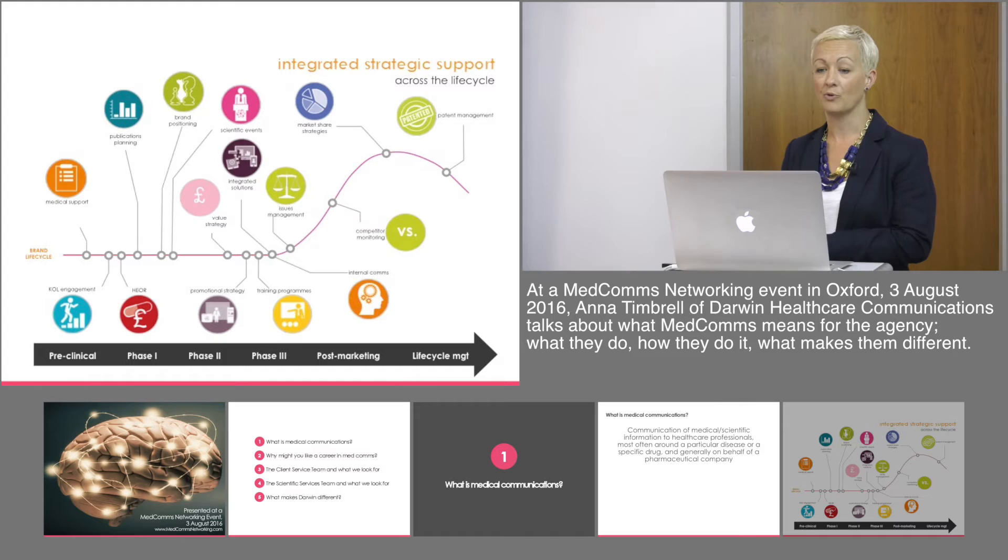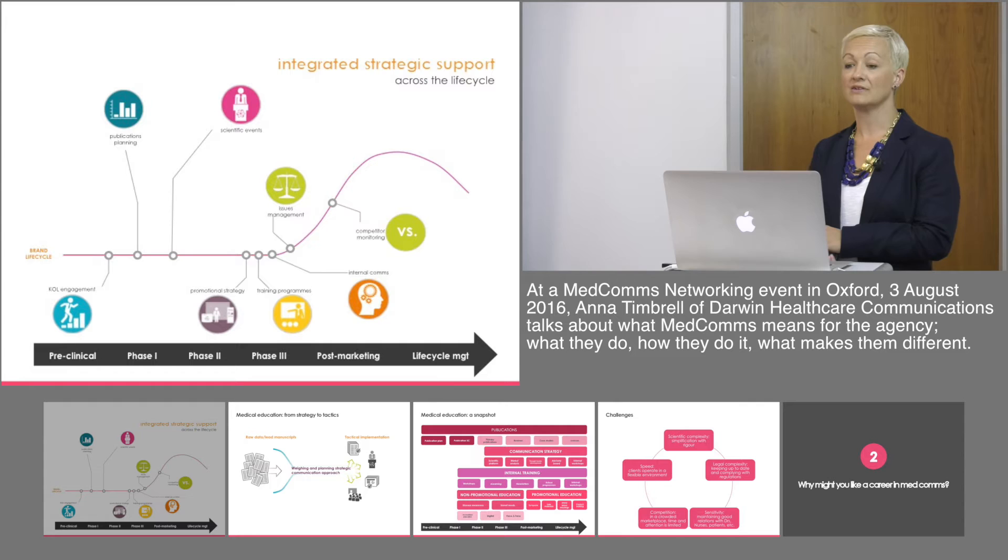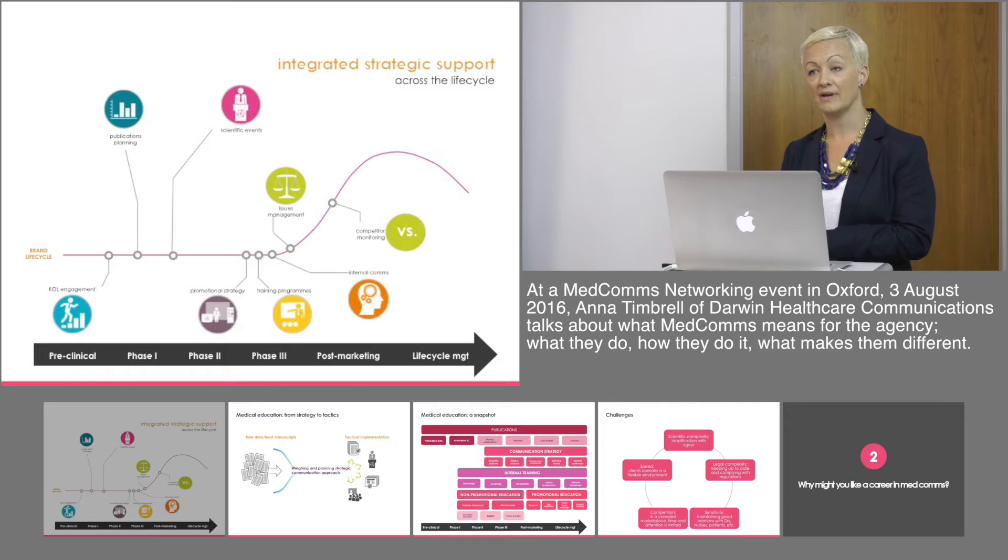Medical communications can have an input throughout that life cycle, be it medical support, integrated solutions, managing issues around products, internal communications or management. From Darwin's perspective, we tend to focus our efforts more on the publication planning side of things, key opinion leader engagement and management, scientific events such as satellite symposia, training both internally and externally, internal communications and also competitor monitoring.